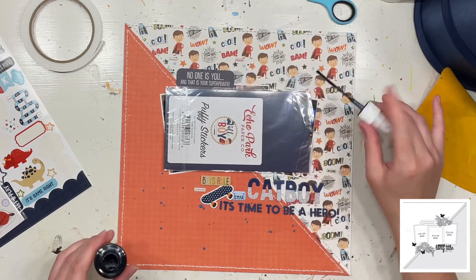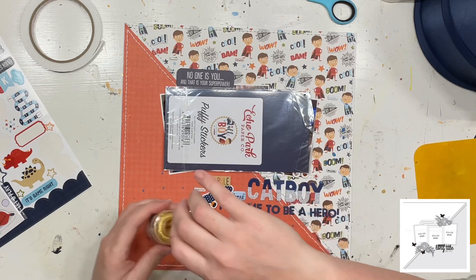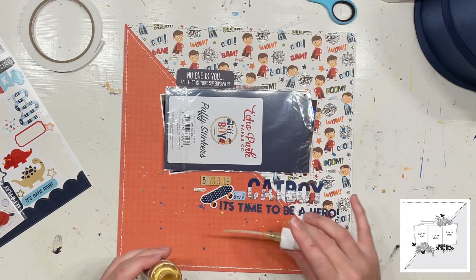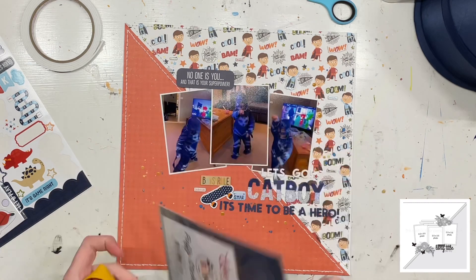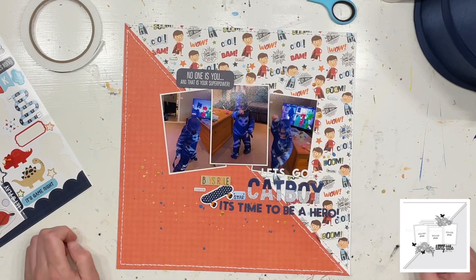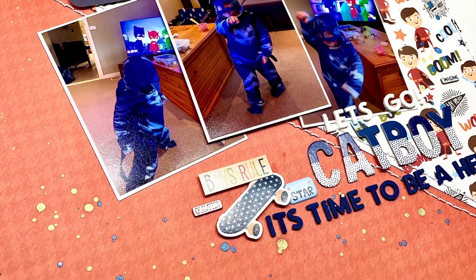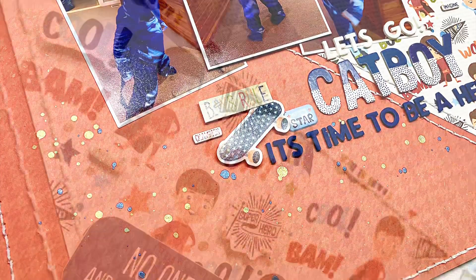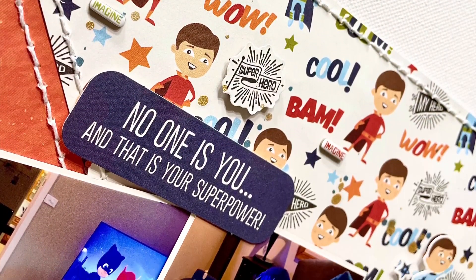Finishing off this with some Heidi Swap navy color shine and then the Jen Hatfield gold color shine as well, and then this one is done. Check out the close-up photos coming for you now — you'll be able to see the different dimension I added to the background of that superhero side of the page. It looks super cute and you can really see all those different elements popping off the page.